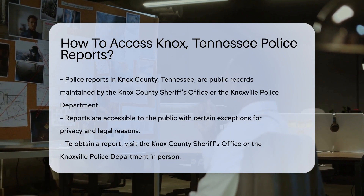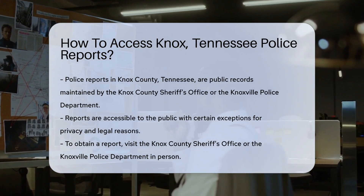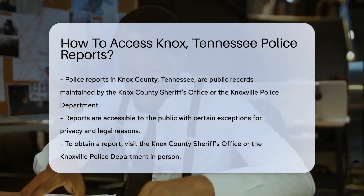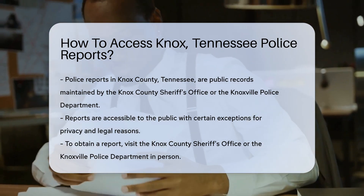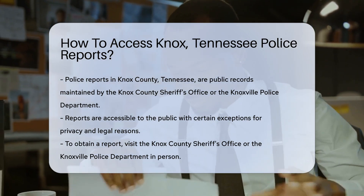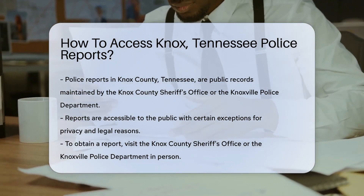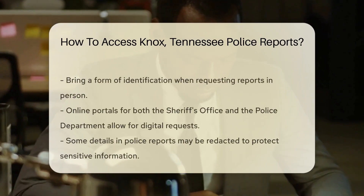Well, you've come to the right place. Whether you're a curious citizen, a concerned party, or someone who needs it for legal reasons, accessing police reports is a common request. In Knox County, Tennessee, police reports are maintained by the Knox County Sheriff's Office or the Knoxville Police Department, depending on where the incident occurred.